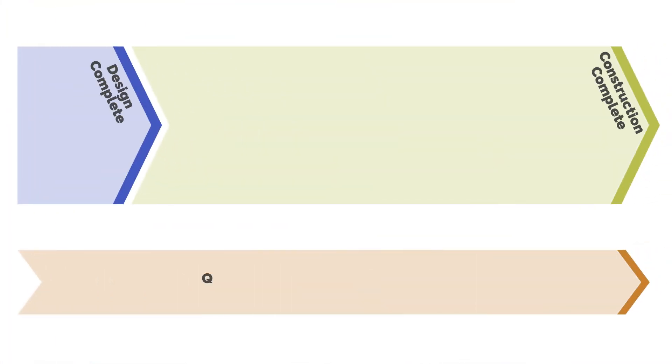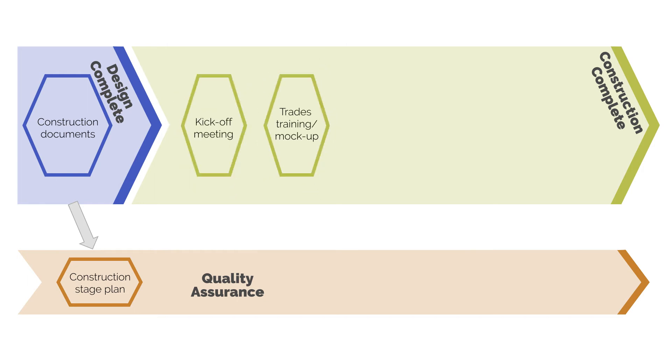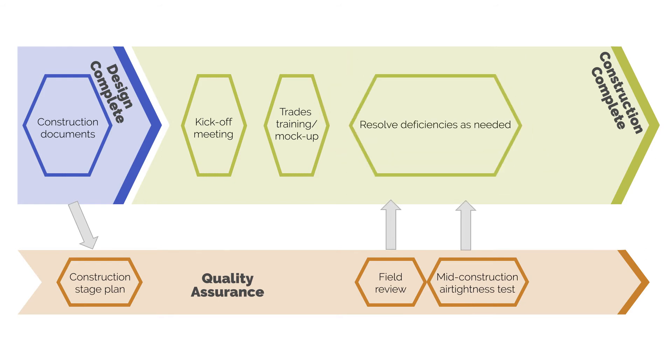Moving out of the design phase, we'll have our air barrier system documented through architectural drawings and specifications, including a specification for the airtightness test. Once documents are prepared, we move into constructing the building. At the beginning of construction, we should establish a construction stage plan to help everyone on the construction and design teams know how airtightness will be implemented. We should also have startup meetings with the trades, conduct trades training on the materials and systems, and conduct field review to ensure details are being installed per the project design and specifications.